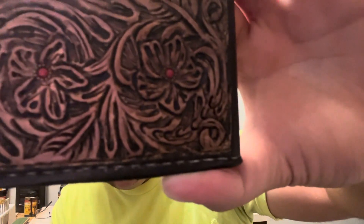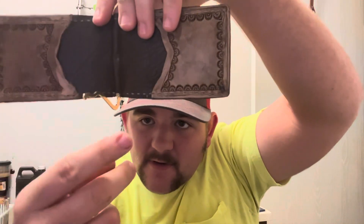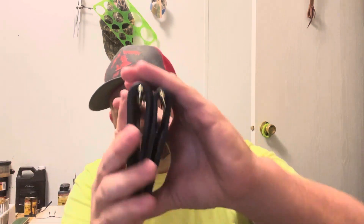Here's a wallet I'm really happy with. We have red on the little dots for the flower design. First time doing that — I think it turned out nice. I also did a different style of money clip on this one.